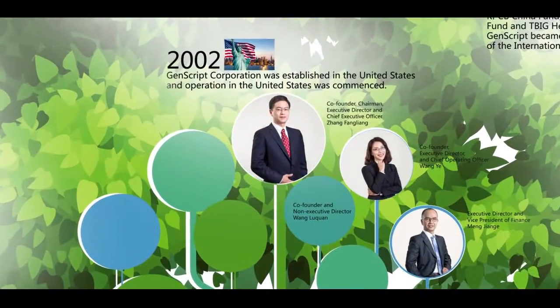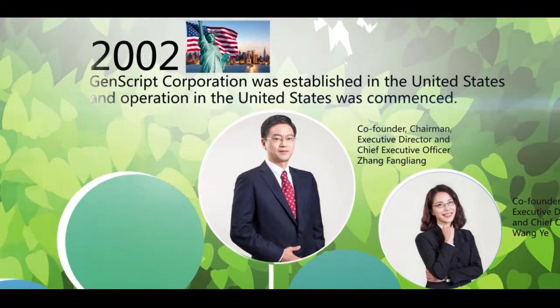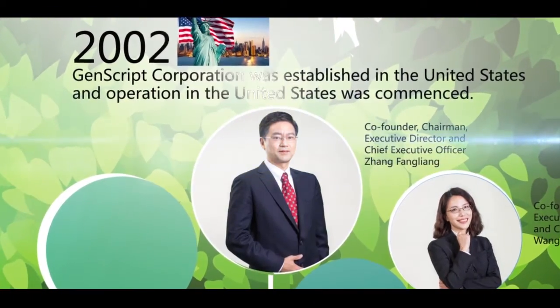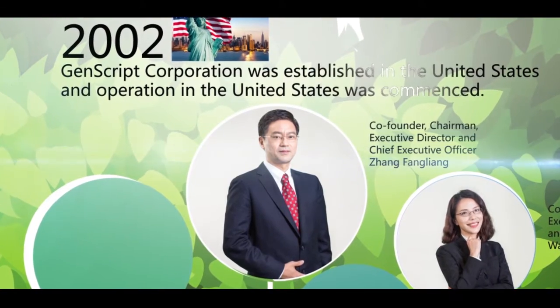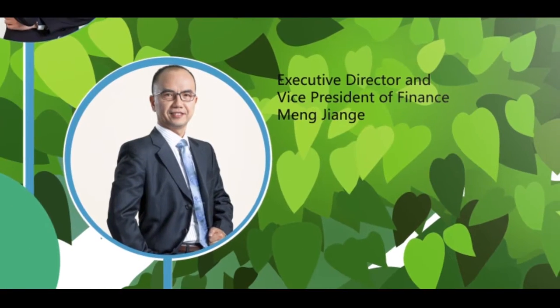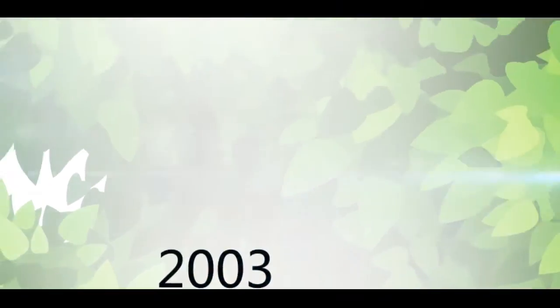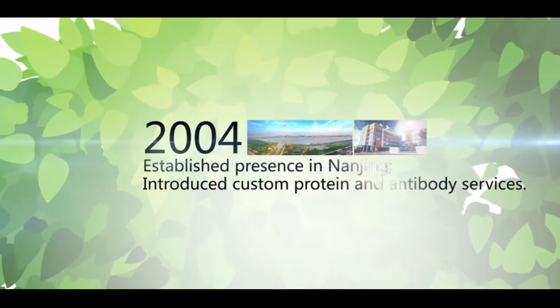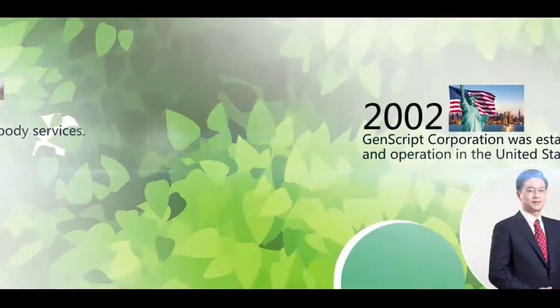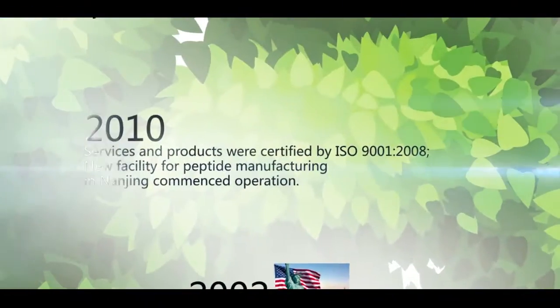In 2002, Genscript Corporation was co-founded by Dr. Zhang Fang Liang, who has many years of experience in the biotechnology industry, along with his partners in the United States. Since inception, Genscript has attracted many top-talented employees from various fields to join. In 2003, Genscript launched its Gene Synthesis Service. In 2004, we established a presence in Nanjing, China. Our business steadily expanded and we rapidly became a global leader in gene synthesis.